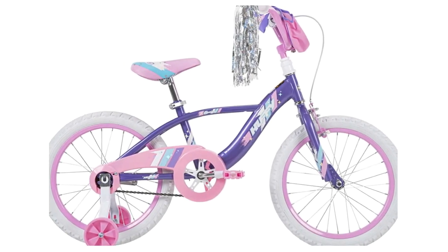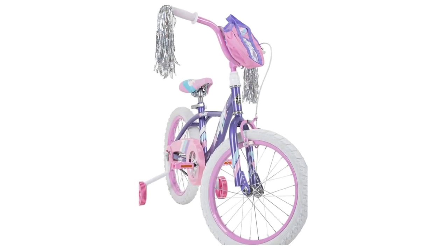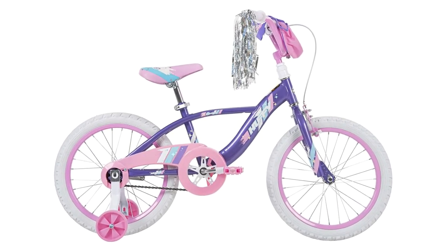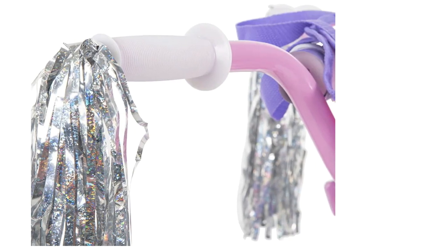Number 4: Huffy Kid Bike Quick Connect Assembly. The Quick Connect design makes assembly fast and easy. Insert fork and handlebar, fold pedals down until they click in place, insert seat and adjust height.